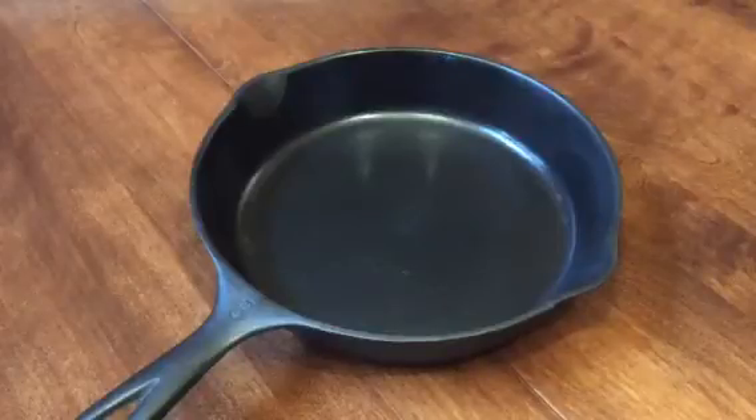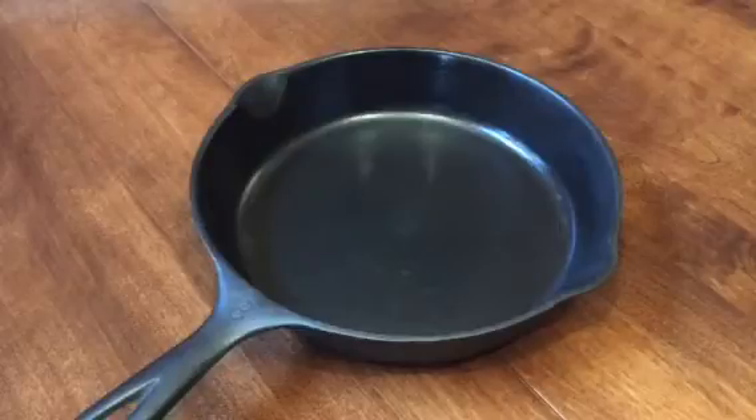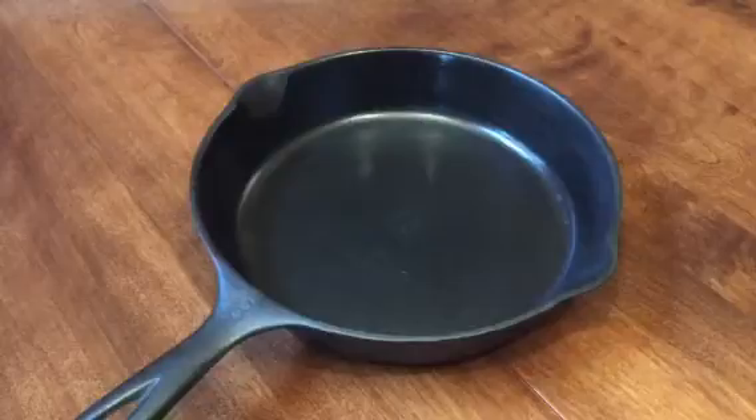Hey Pan Peeps, it's Mary the Pan Handler. This is a No. 8 Wagner Ware Skillet that I'm going to be offering for sale on eBay. It'll be at auction beginning on November 2, 2016.